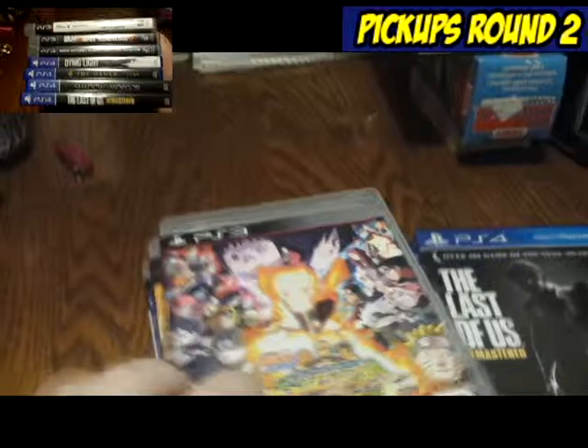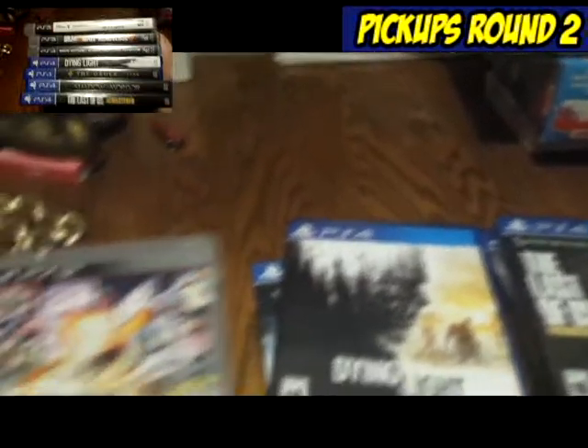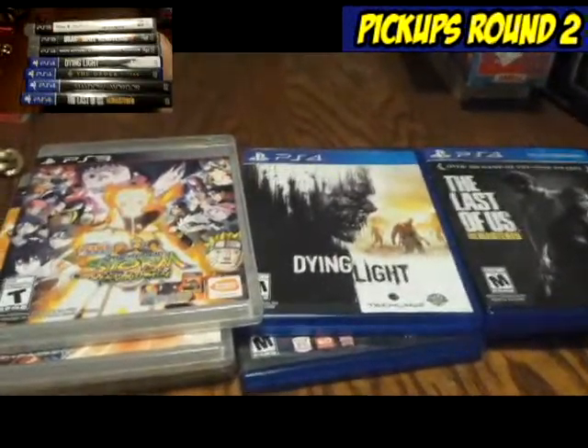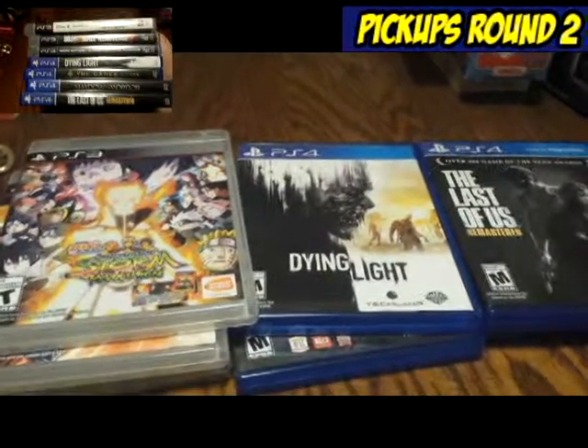Those games were actually priced at $3.99 a piece. Needless to say, they all came home with me, because I think I would have been a fool to just leave them there.